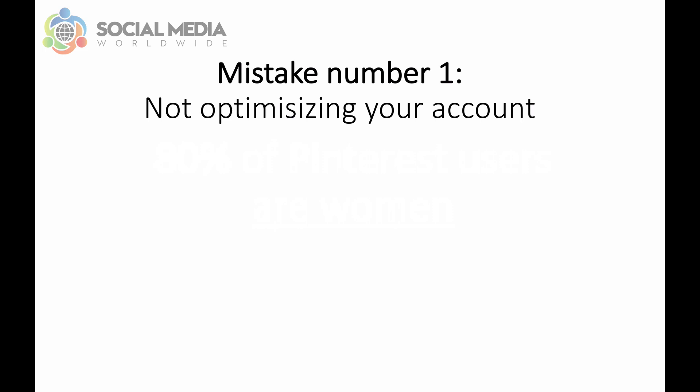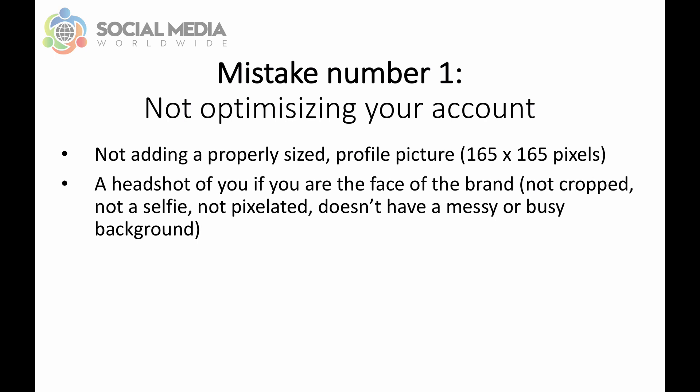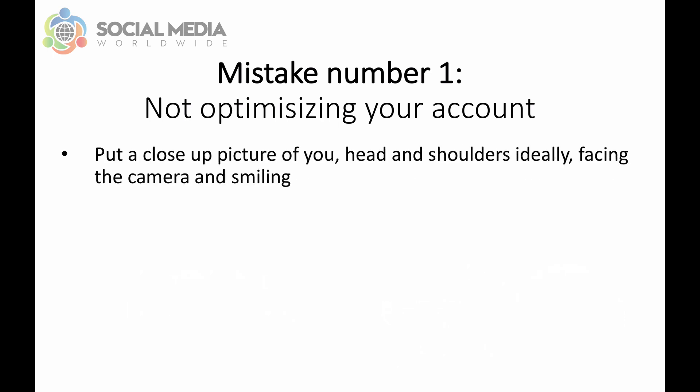Mistake number 1: not optimizing your account. In other words, not adding a properly sized profile picture. Profile pictures should be 165x165 pixels to fit perfectly. When it comes to choosing your profile picture, you have two choices. Either a headshot of you if you are the face of your brand, like Tony Robbins for example. Make sure your profile picture is not cropped, not a selfie, not pixelated, and doesn't have a messy or busy background as it can make you come across as unprofessional. Instead, put a close-up picture — head and shoulders ideally — facing the camera and smiling.